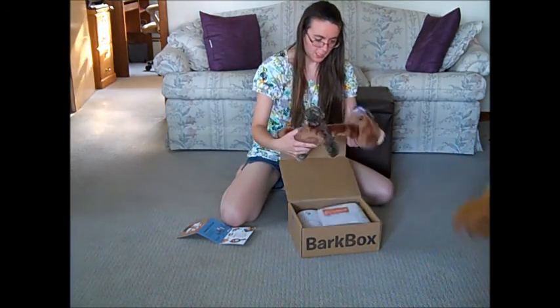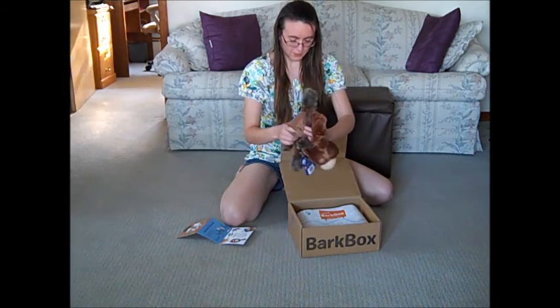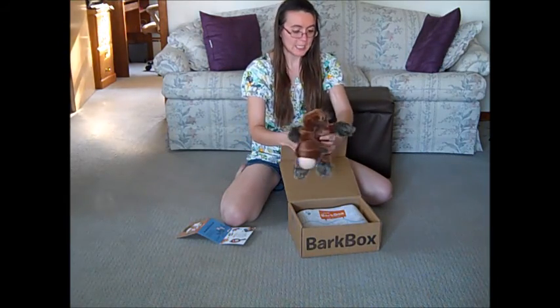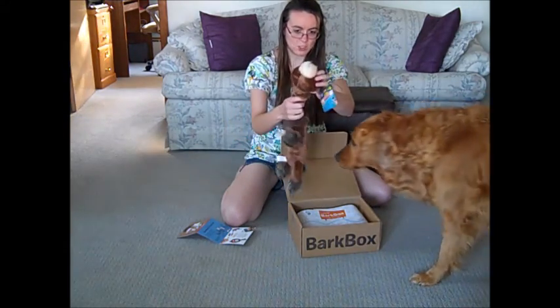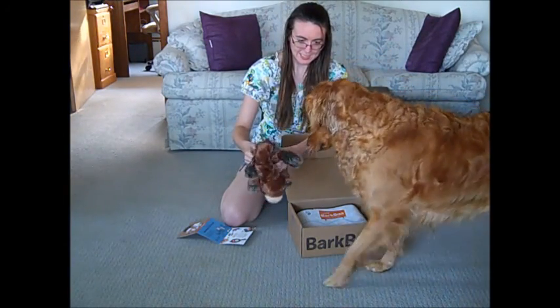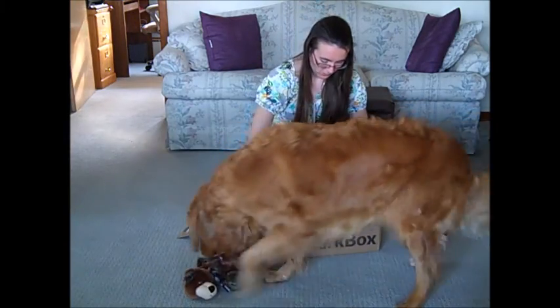You got a bear. It's kind of a funky bear, but it does squeak. I don't know why it has such a long neck, but it does squeak. Kind of a weird squeak.